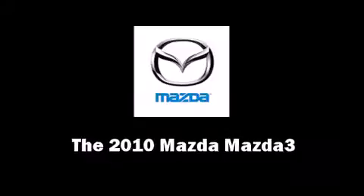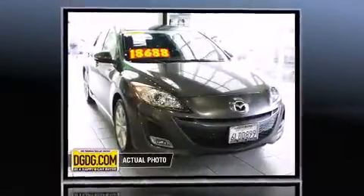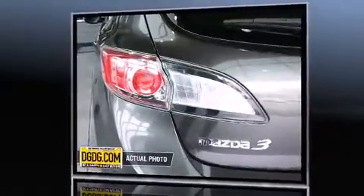Climb inside the 2010 Mazda Mazda3. With fewer than 35,000 miles on the odometer, this vehicle provides excellent value as a pre-owned model. It features a front-wheel drive platform, an automatic transmission, and a 2.5-liter four-cylinder engine.